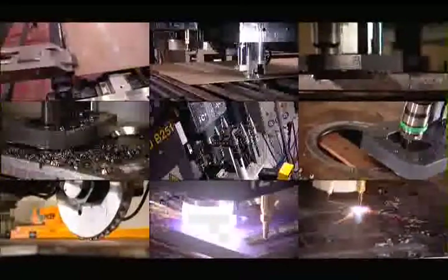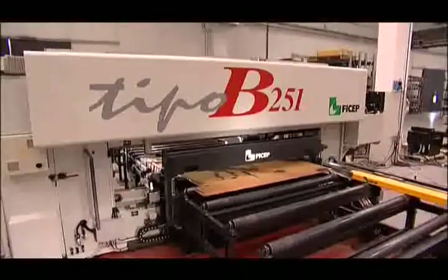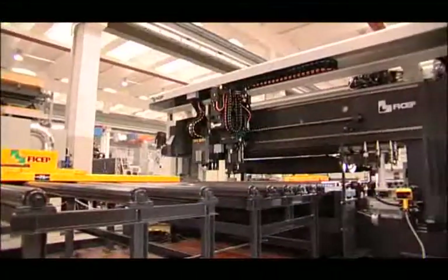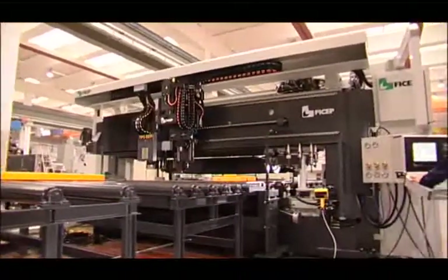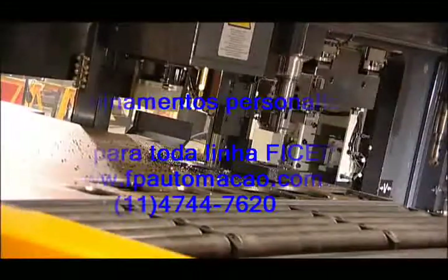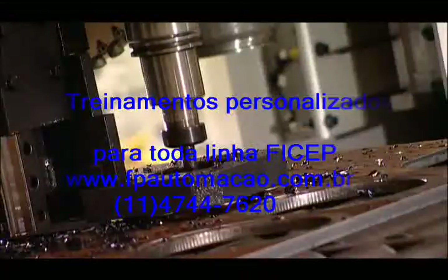The reduction of the processing dead times, where no additional value is added, is becoming a must in today's industry to increase a firm's competitiveness and to achieve the required quality control. For these reasons, FICHEP, the worldwide leader in the manufacturing of machine tools for steel fabrication, has realized the benefit of an integrated CNC work cell for plates. The CNC line model Type B251 has been designed with the aim to integrate all the functions which are required in plate fabrication.